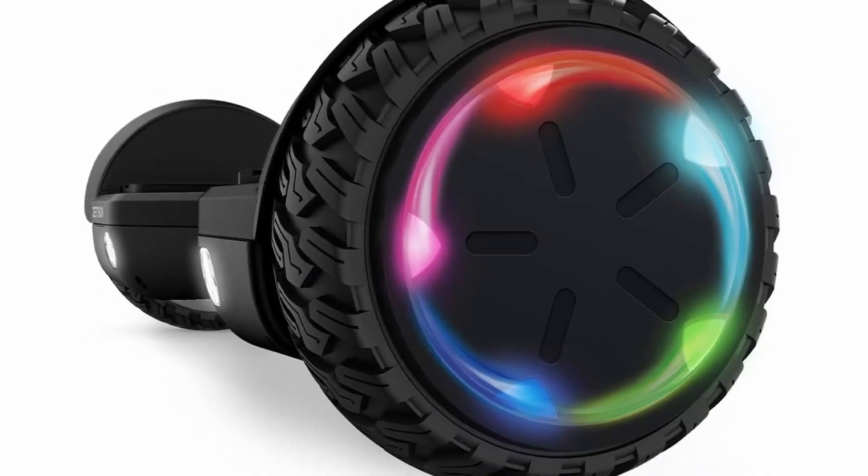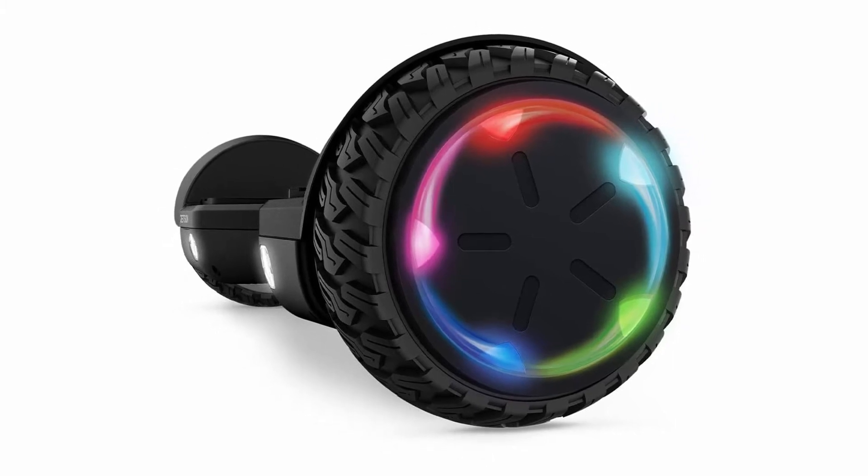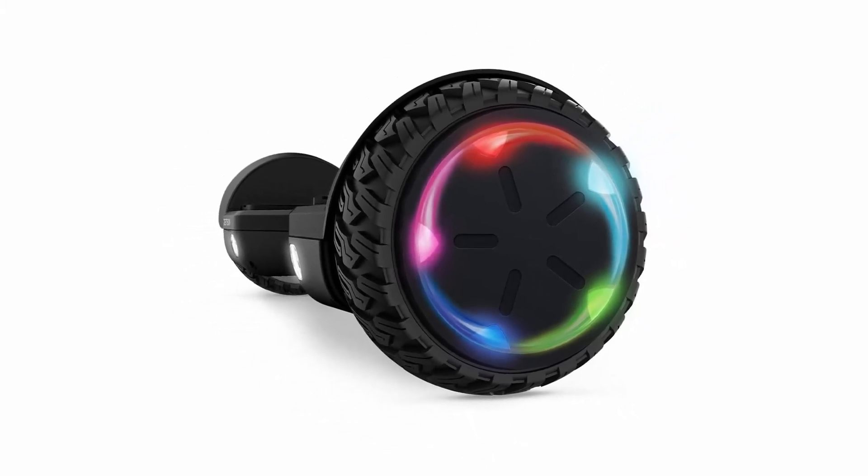The pros of the Jetson Spin: very stable, safe, and it includes Bluetooth. The cons: full charging requires a lot of time, and it is not suitable for slopes.